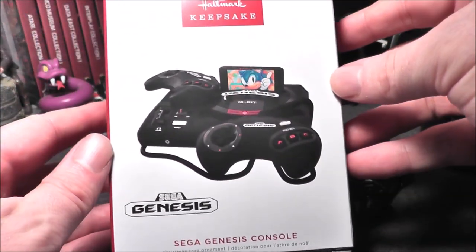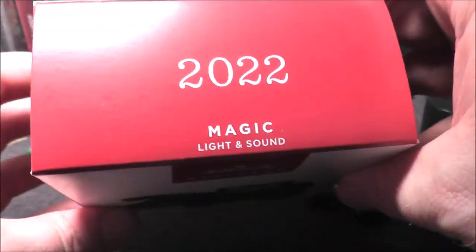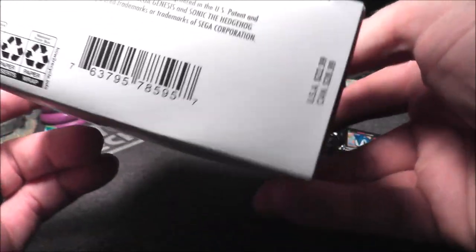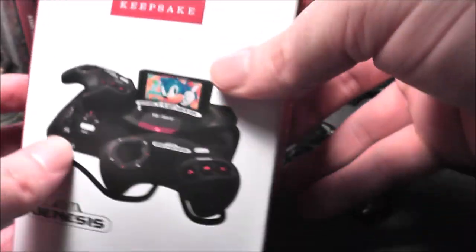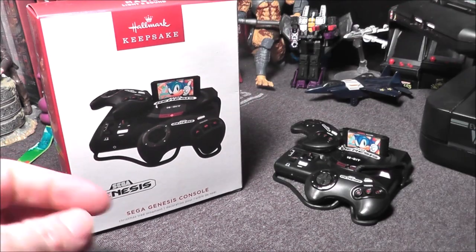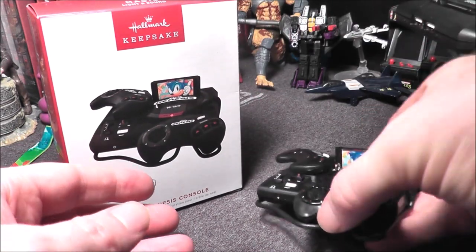Hey everybody, today I'm going to take a look at this — it is from Hallmark, from 2022, the Magic Light and Sound Sega Genesis ornament. Very, very cool. It retails for $22.99, and last I checked you could even get it on Amazon as well. It comes with three button cell batteries, LR44, which is what it runs on.